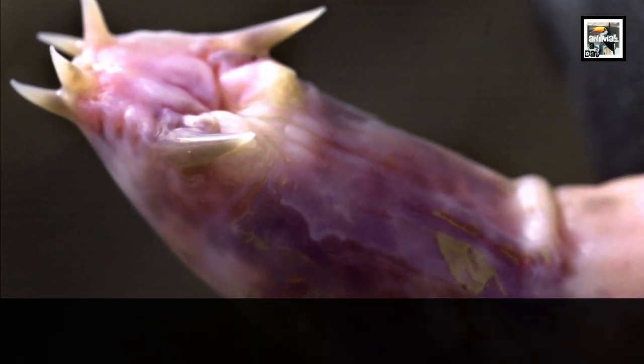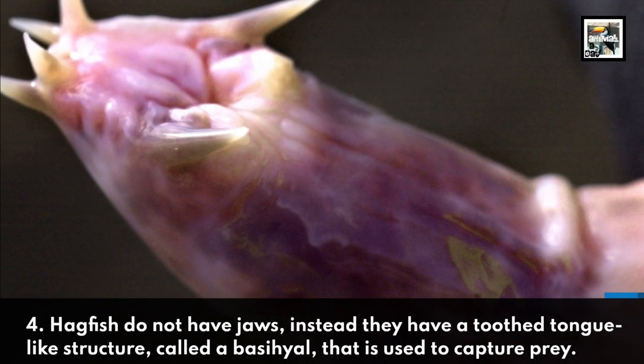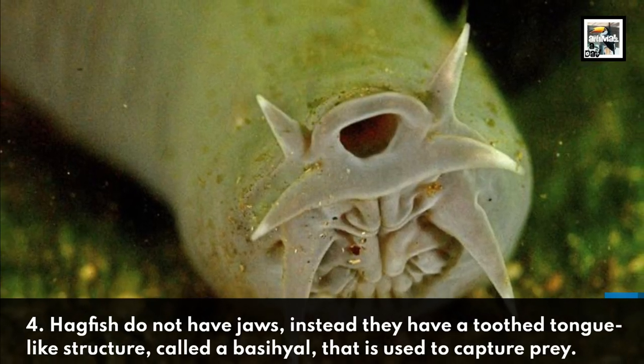4. Hagfish don't have jaws. Instead, they have a toothed, tongue-like structure called a basahial.